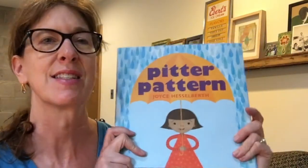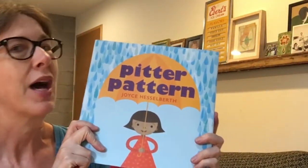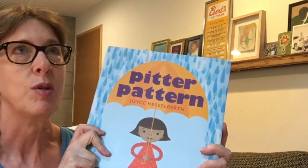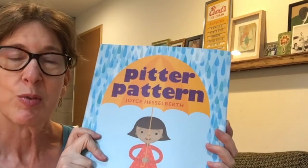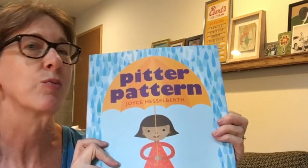Hi, everyone. I'm Joyce Hesselberth. I'm the author and illustrator of Pitter Pattern, and this is the book that I want to read to you today. This book is all about patterns, where you find them in nature, in the days of the week, in music, in movement. And then afterwards, we're going to do a project based on the book and look for patterns wherever you are.